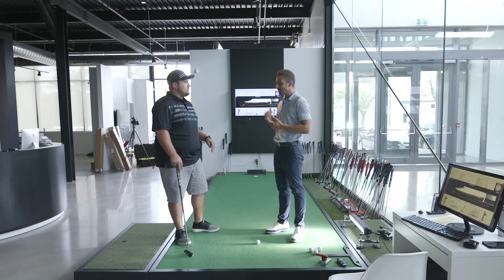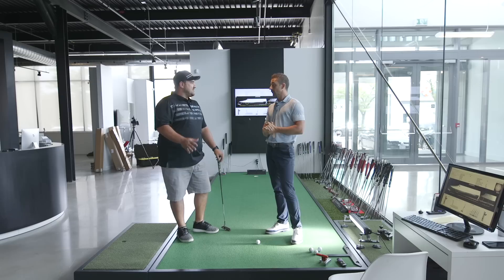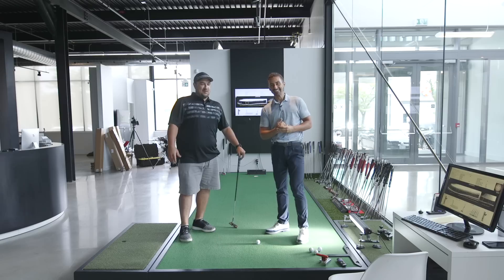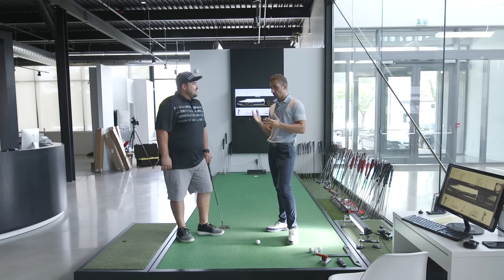Nick's handicap is right around a six right now, playing less because he has a newborn. Still practicing as much as possible, with a putting green in the basement — which is one of the big issues because he's got four putters at the house. It becomes a recipe for tinkering, heading to the basement to see what's going on. So he's got four putters currently in rotation.